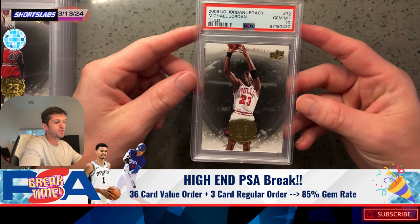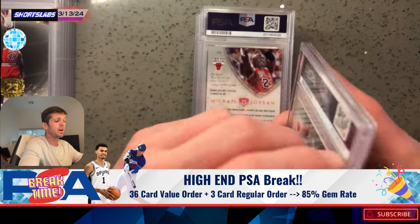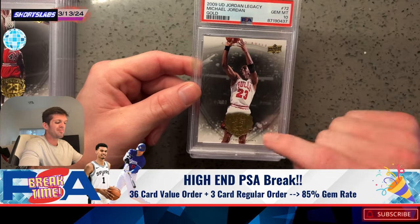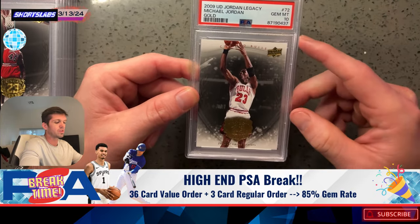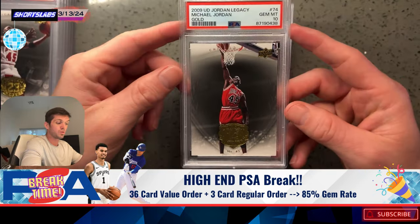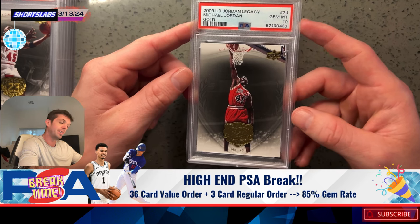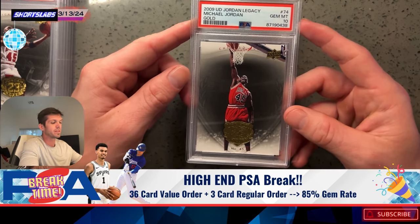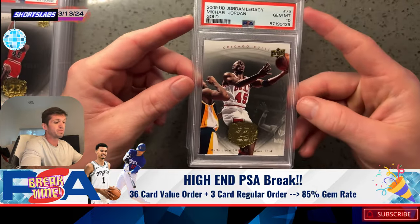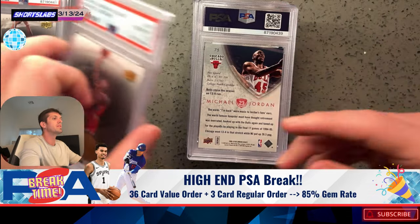This came from a box called Upper Deck Jordan Legacy. There are two different versions: a regular version, and then the Hall of Fame Edition. In the Hall of Fame Edition, every single card is gold — the foil is gold rather than silver. There are roughly 30,000 cards per card made total. That's kind of limited based on today's production numbers, since we've got cards made in the millions nowadays.